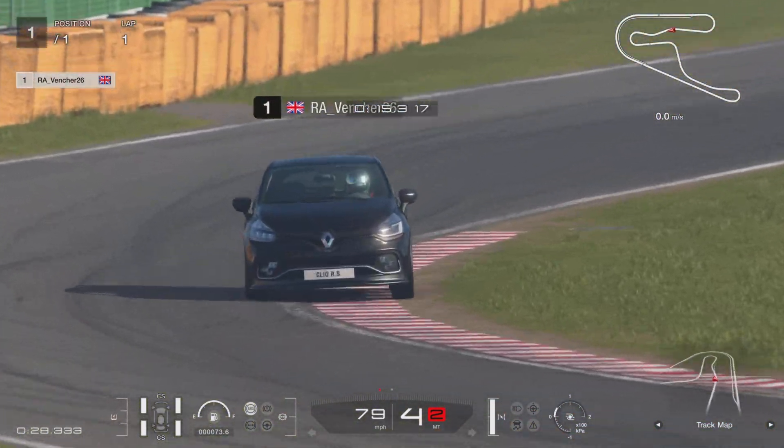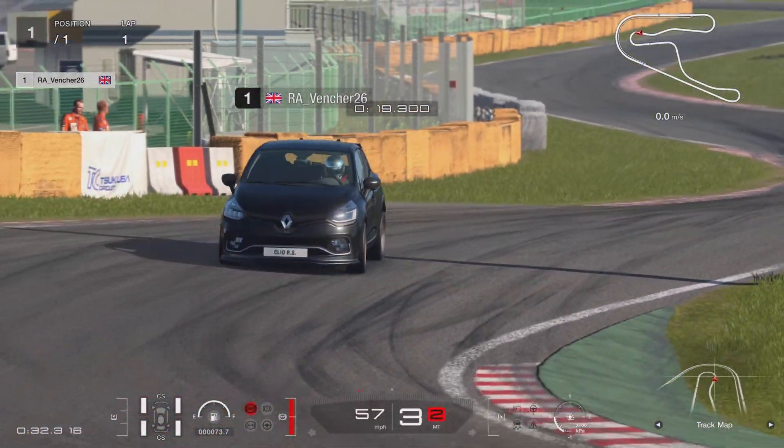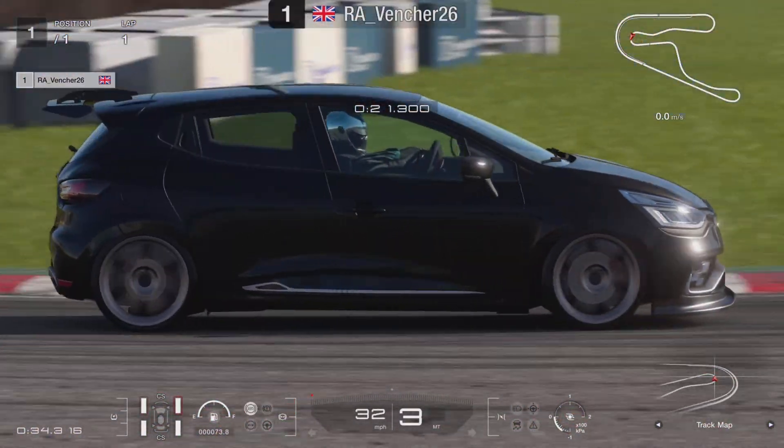Hi, I'm Venture26 and welcome back to the channel. In this video we are at Tsukuba for this week's Daily Race A in the Renault Clio IRS Trophy.